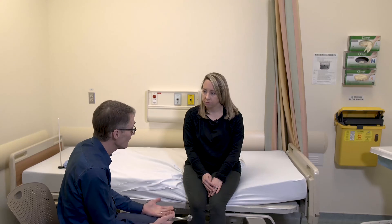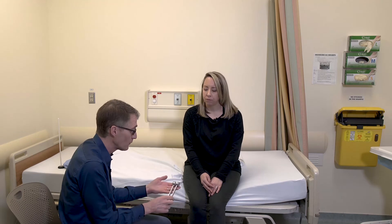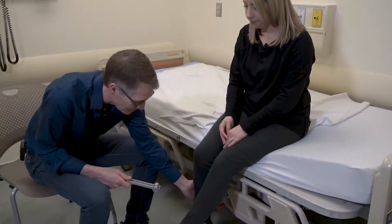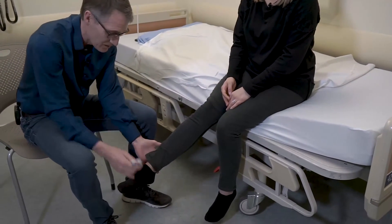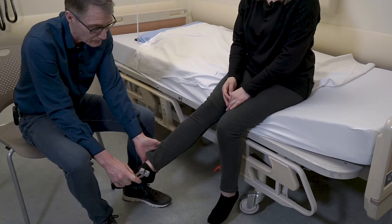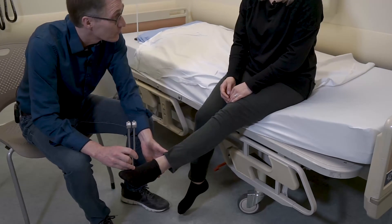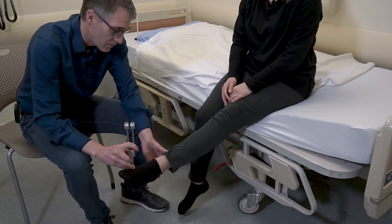For the sensory examination, Erin told us there were no problems with numbness or tingling, so we'll do a quick screen. Patients with muscle disease can have deficiencies — things like vitamin D, vitamin B12, or even pre-diabetes — which can affect the nerves. Using a 128 Hz tuning fork, we test vibration sense at the ankle. She can feel the buzz and reports when it stops — perfectly normal bilaterally.